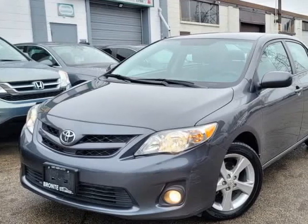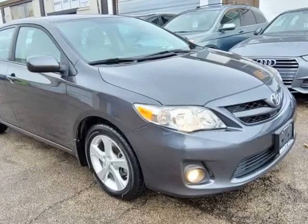This 2011 Toyota Corolla is brought to you by Bronte Auto Services Incorporated.